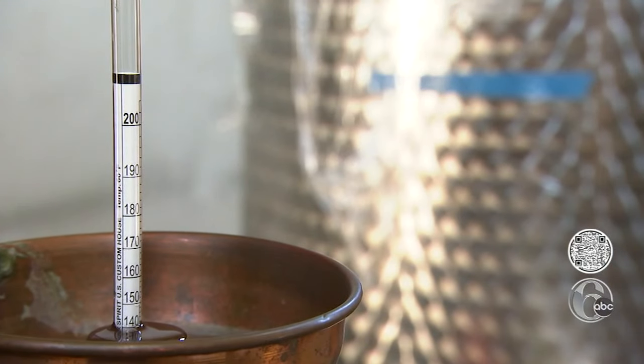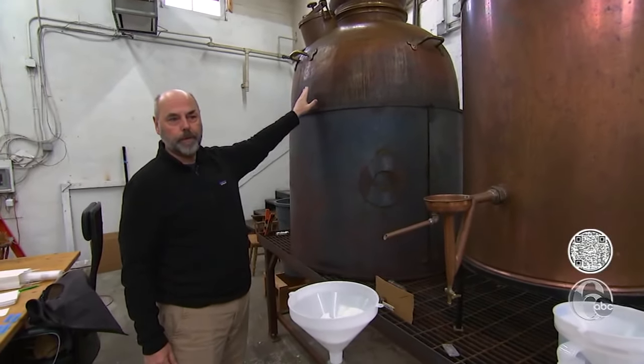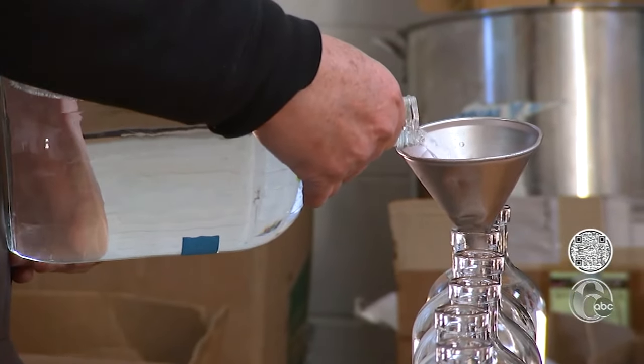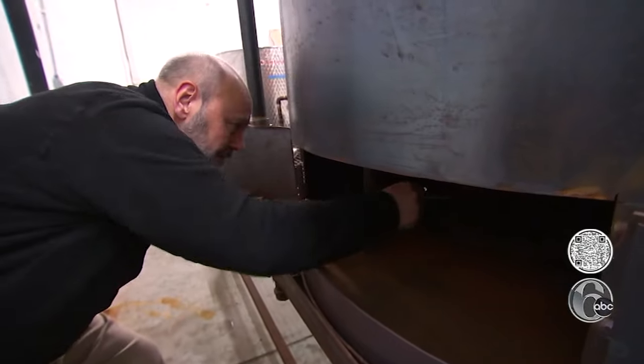I went up to Cornell and took some distilling classes. It's an 800-liter copper pot still made for us in Portugal. Distillation is an ancient art — it's very simple. It's a pot with a lid and a flame, and you're basically boiling.